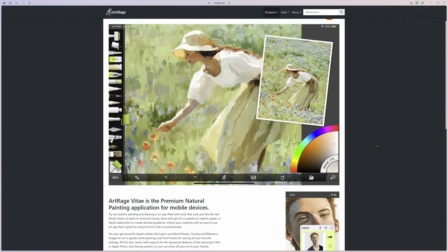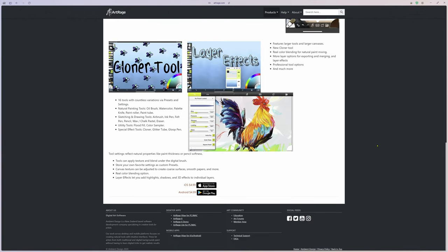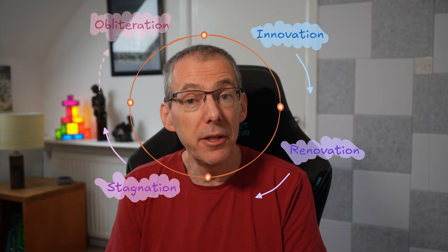And it seems to be a common theme. When I looked at my other painting apps, Art Rage Vitae hasn't been updated since about 2021, and it's a similar story with the Realistic Painter app. So it made me ask: what's going on? I tend to think of product cycles in four phases: innovation, renovation, stagnation, and obliteration. It is a cycle because it is usually the next wave of innovation that obliterates the last generation.